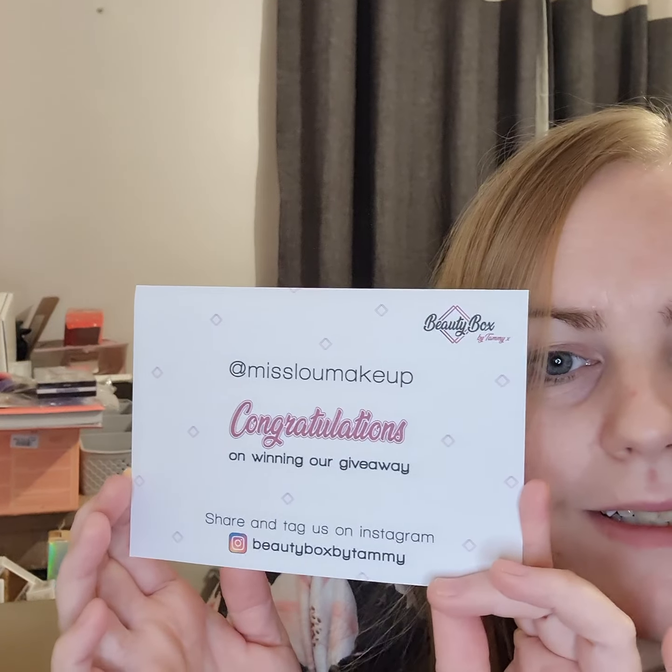So this is what I came with — a little congratulations card. Oh my god, I've looked through this box already but I just wanted to show you guys because it's just amazing. I'm in love and I'm so excited. I never really win anything.